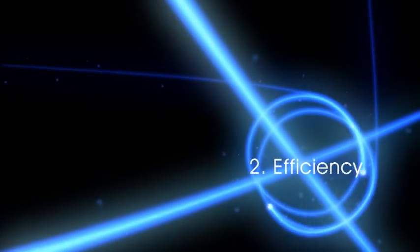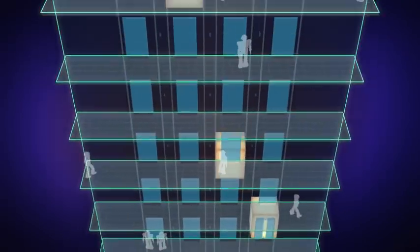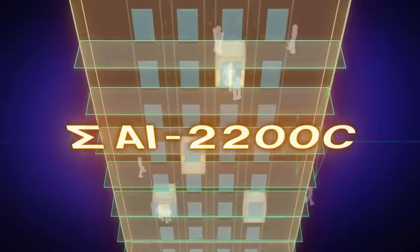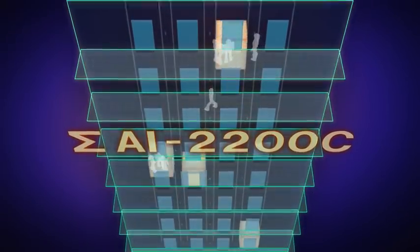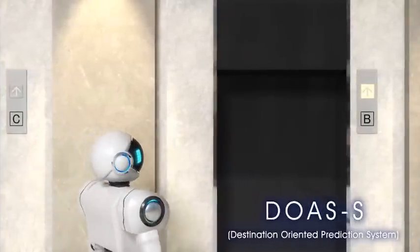Efficient, comfortable transportation space. Nixi's MR is equipped with Sigma AI, a control system which optimally assigns more than three cars. A destination oriented prediction system, DOASS, allows passengers to register their destination at the lobby to reduce congestion.